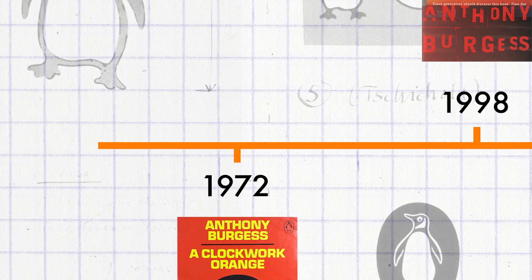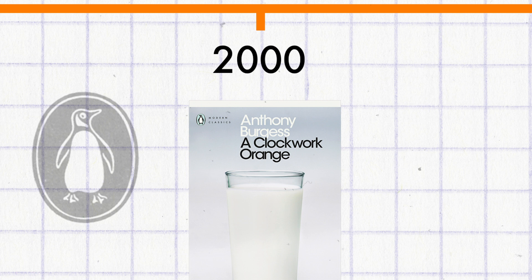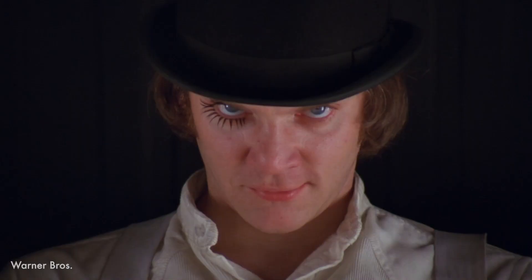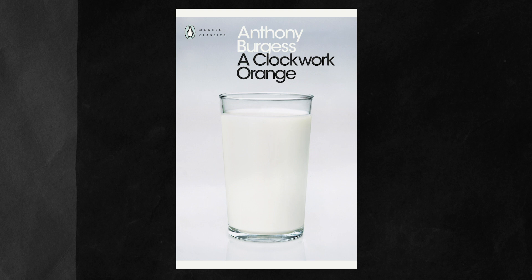In the year 2000, A Clockwork Orange was made a Penguin Modern Classic and reissued with a millennial band of silver and a cover photograph of a glass of milk. I think this also relies on the film — that very famous early scene where Alex raises his glass of milk to the camera. It's extremely modern, this cover; the photography is very simple, the typography is very simple, so I think it's done very much in the spirit of the age.